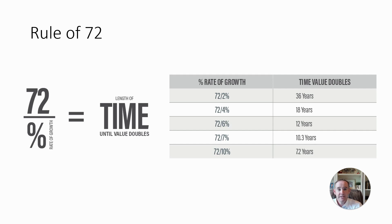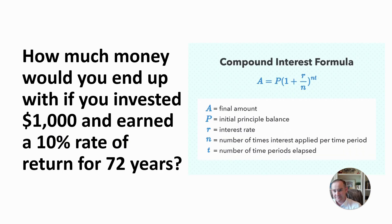Why is this important? Because when I'm talking to a bunch of fourth graders, they have a lot of time on their side. The earlier they get started, the more money they're going to have. The math formula here shows them where these numbers are coming from — you've got to understand the math behind some of these calculations.